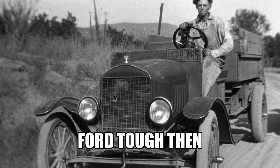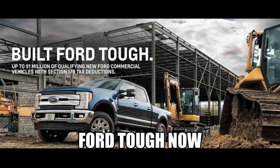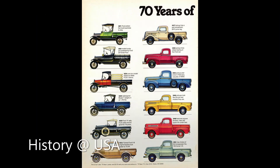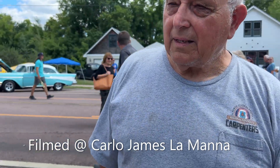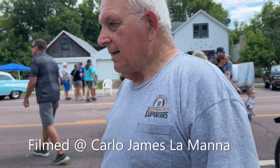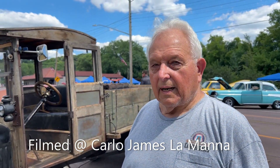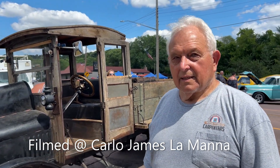What year is it? Can we talk about that one? Well, what do you want to know? So it's a 1917. And it's an original pickup truck? No, it's an original Ford one-ton truck. Oh, it's a one-ton? Yeah, it's the first year they made the one-ton truck. Wow, so that's a very rare truck then. Yeah.